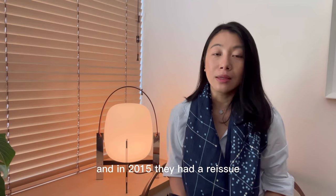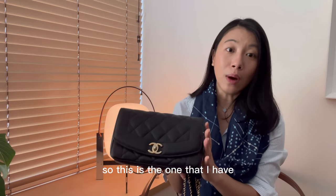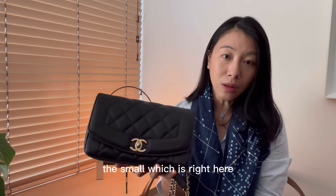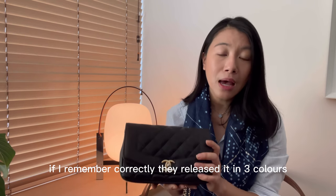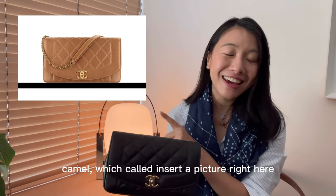In 2015 they had a reissue, so this is the one that I have. It came in two different sizes — the small, which is right here, as well as the medium size. If I remember correctly, they released it in three colors: black, camel — I'll insert a picture right here — as well as the red version.